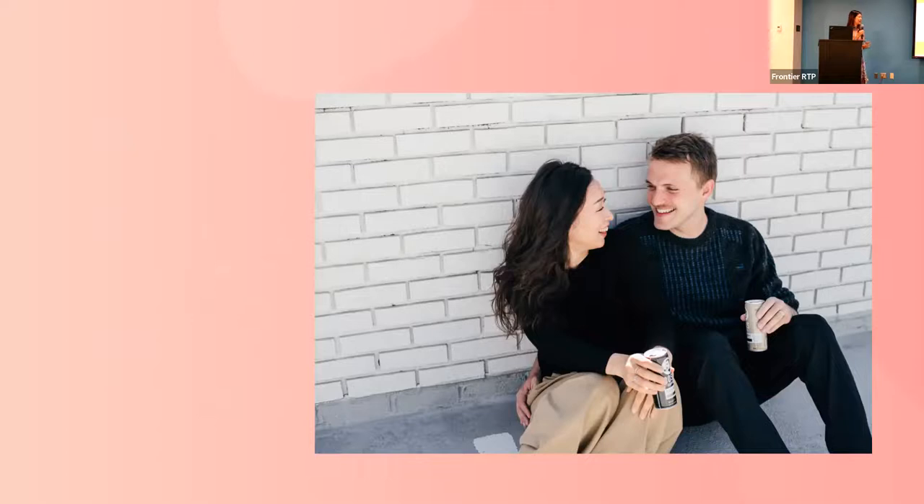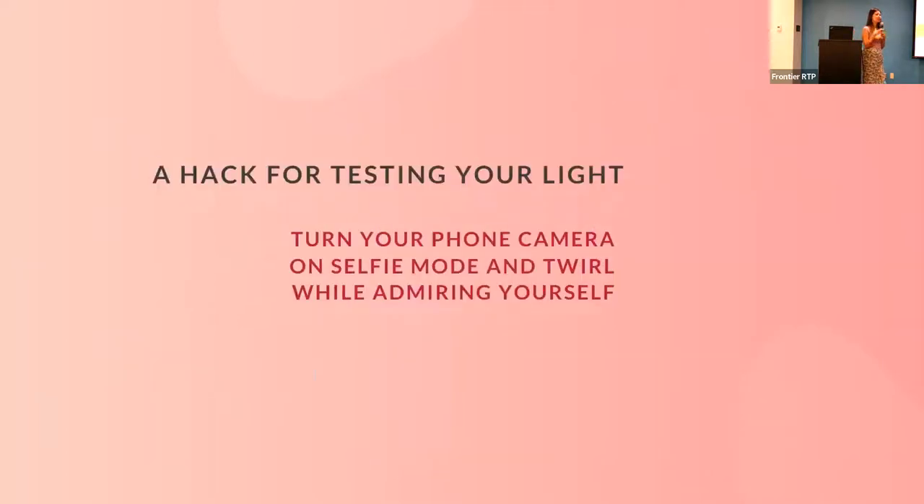One last tip for the basic lighting segment: if you're out and about and don't know where to find the best light, grab your cell phone, put it on selfie mode, hold it in front of your face, and twirl. As you pivot, you can see the light on your face change. This is an easy hack that even professional photographers use on location to find the direction of light. When you notice your face has the most flattering light, that's your direction. That concludes our lighting segment — we're moving into composition.